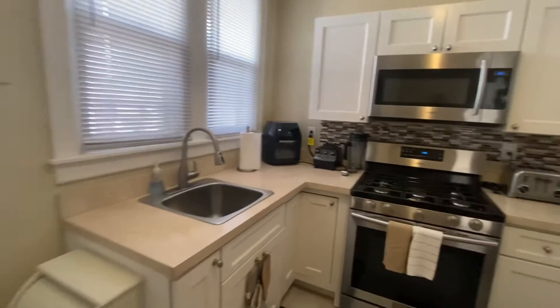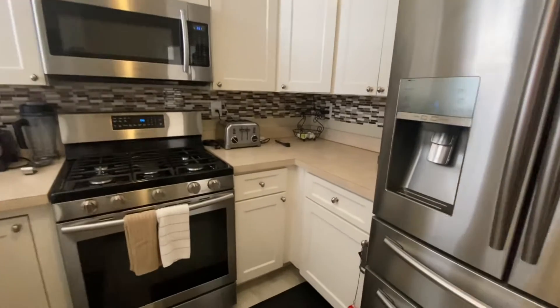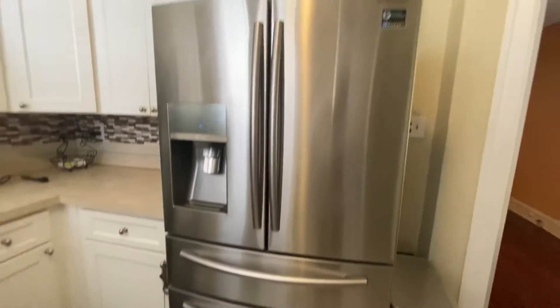Here's the kitchen — totally remodeled. Stainless steel appliances, new cabinets.